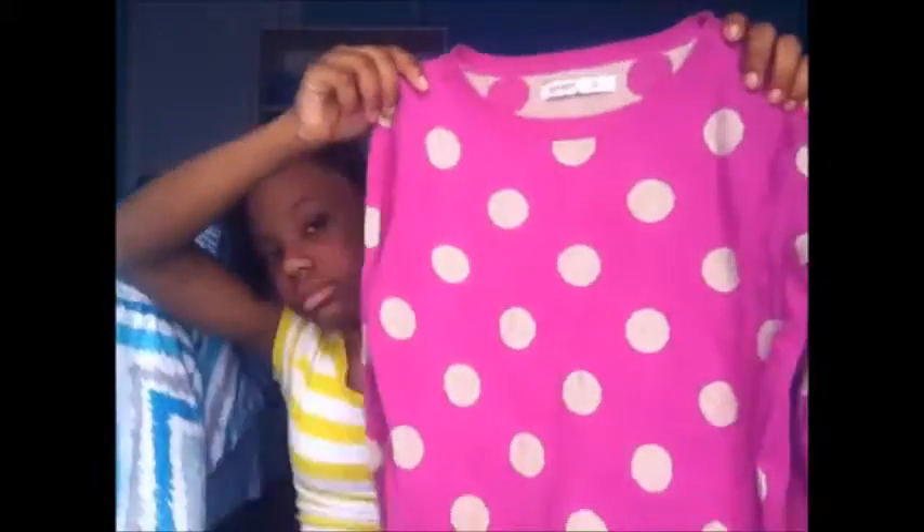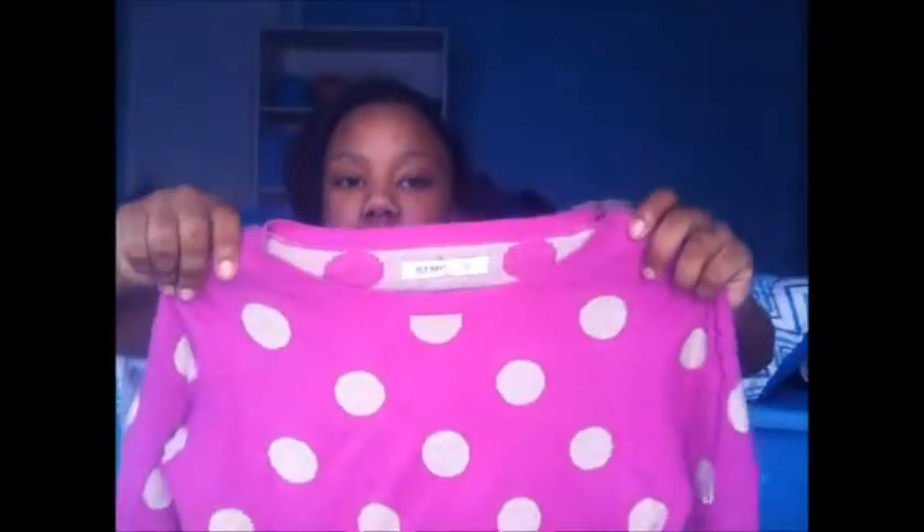My next one is from Old Navy. It's a really cute pink and cream colored sweater. This one doesn't go all the way down your arm — it kind of cuts off around the middle of the arm. It's tight at the waist, which is really cute. I do love this one a lot.